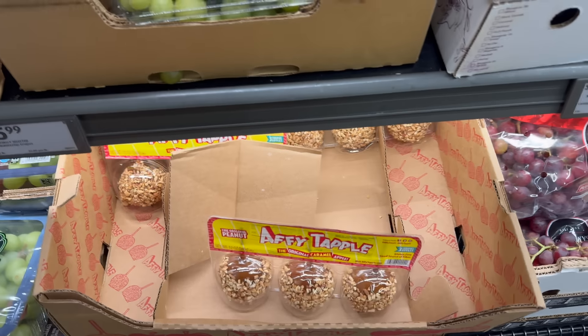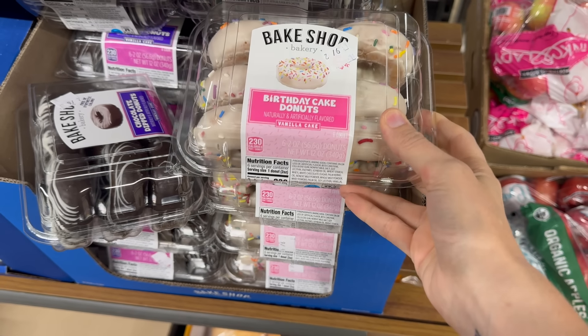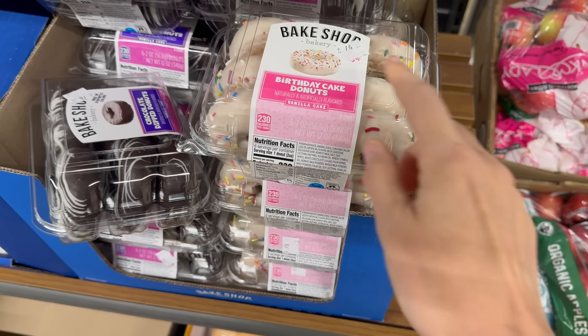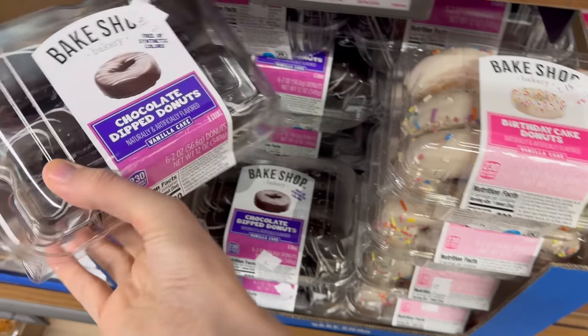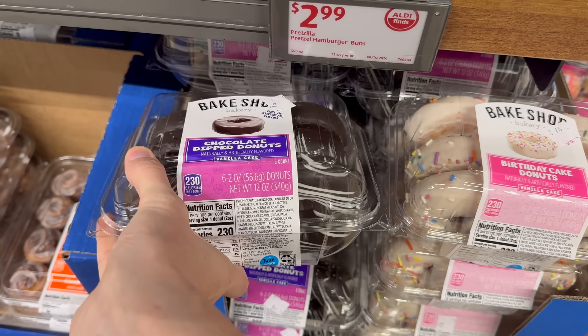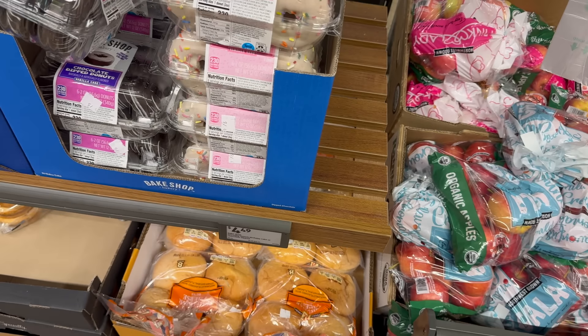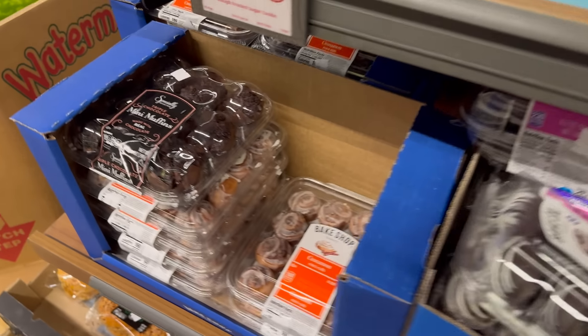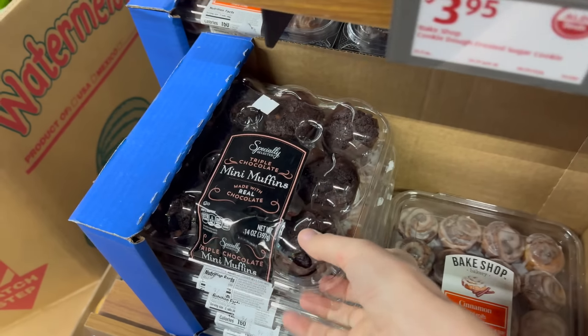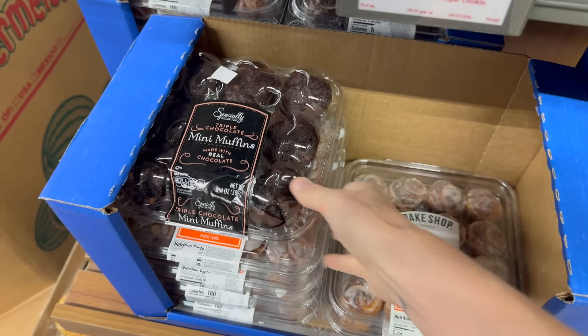Fall is here — donut day at Aldi! We have birthday cake donuts, six of them with vanilla cake inside. We also have the chocolate dipped donuts, also vanilla cake on the inside, free of synthetic colors. These are going for four dollars and 49 cents.